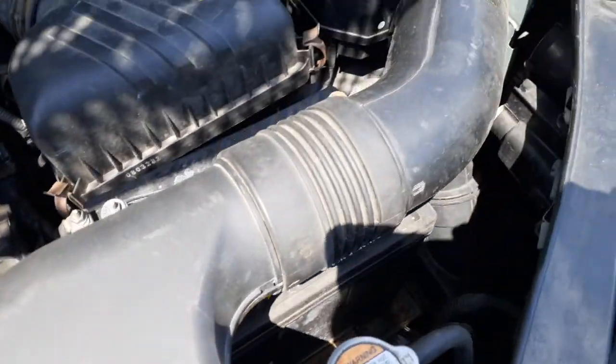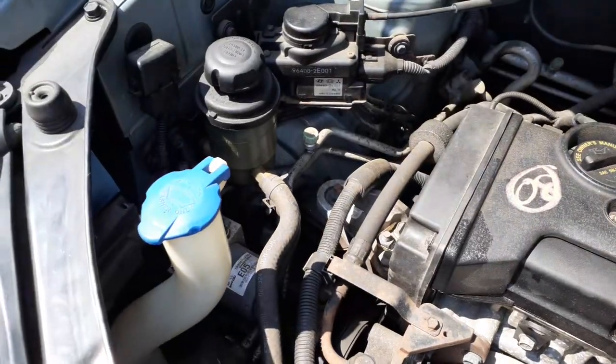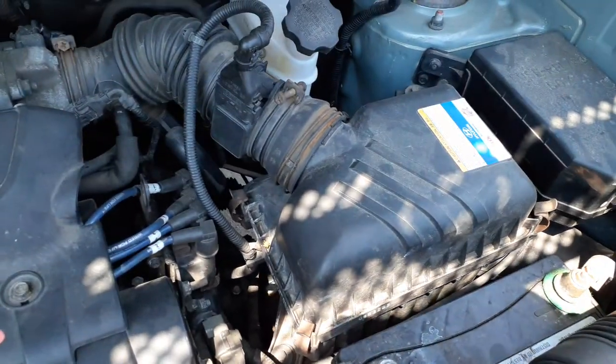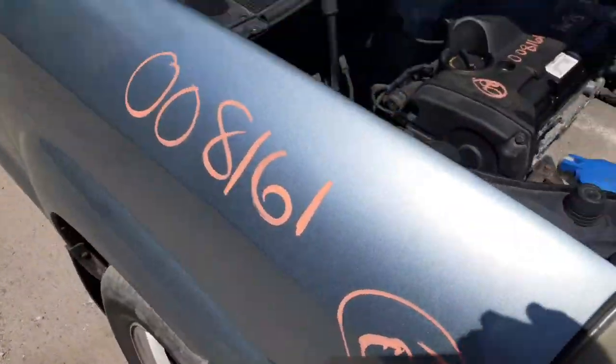You've got everything under the hood: fuse box, booster, master ABS unit, power steering reservoir, cruise control setup, throttle body, air cleaner with the airflow meter. The cylinder head is no good — got burnt valves.